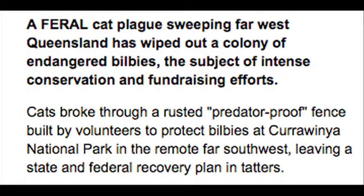Feral cats have decimated the bilby population in an Australian reserve. The wet season damaged the perimeter fencing, and the cats immediately moved in and ate the bilbies. The disrupted population is too small to persist much longer, and new bilbies won't be introduced until the feline menaces are taken care of. So far, 28 cats have been purged from the reserve.